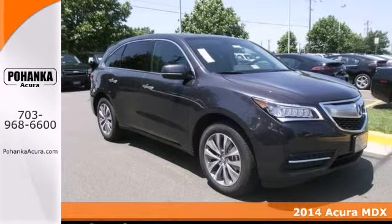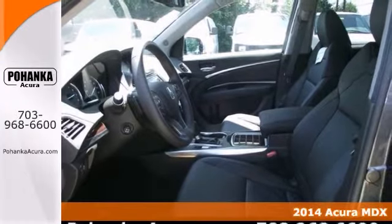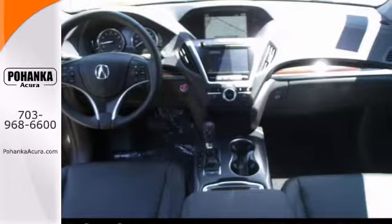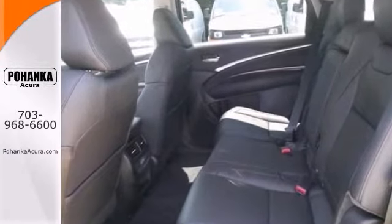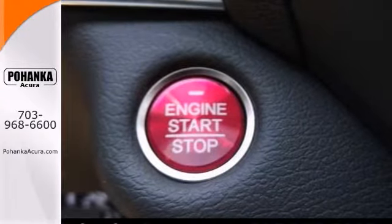Acura has outdone itself with this outstanding 2014 Acura MDX. It just doesn't get any better at this price. This vehicle is nicely equipped with blind spot sensors, navigation and brake assist. It also has push button start, heated leather seats and dual zone climate control.